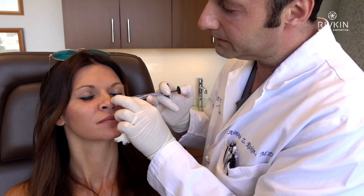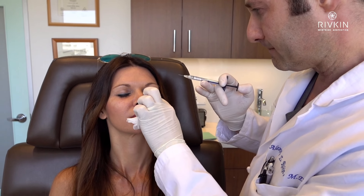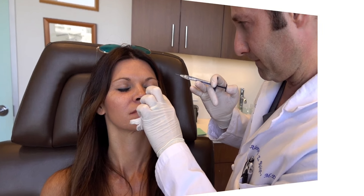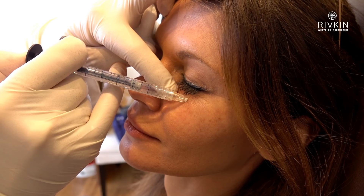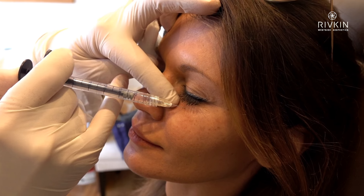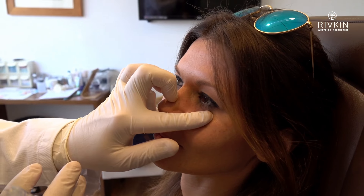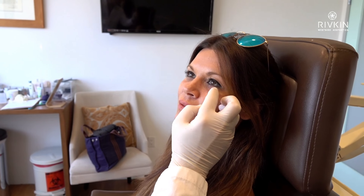I can see the skin rising up right in front of me. You can see the results right away. Tired, tired, tired — but the nice thing is about hyaluronic acid is that it's dissolvable any time.